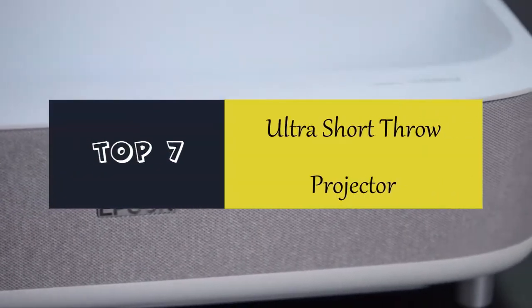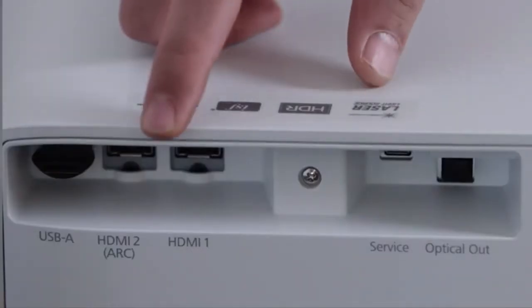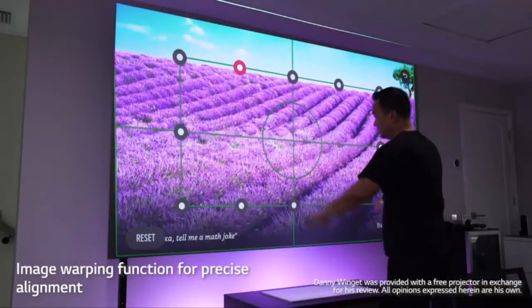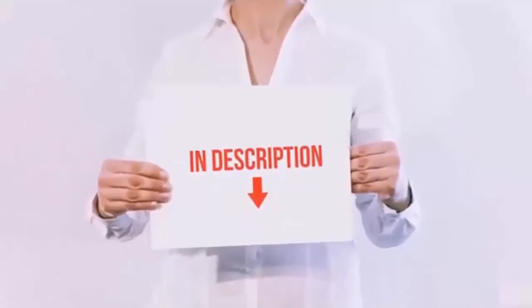Hello everyone, today we'll take a look at the best ultra short throw projectors in the market. I made this list based on my personal opinion and I'll try to help you find the one for your needs. To see the most up-to-date prices and find out more information about these ultra short throw projectors, you can check out the links in the description below.